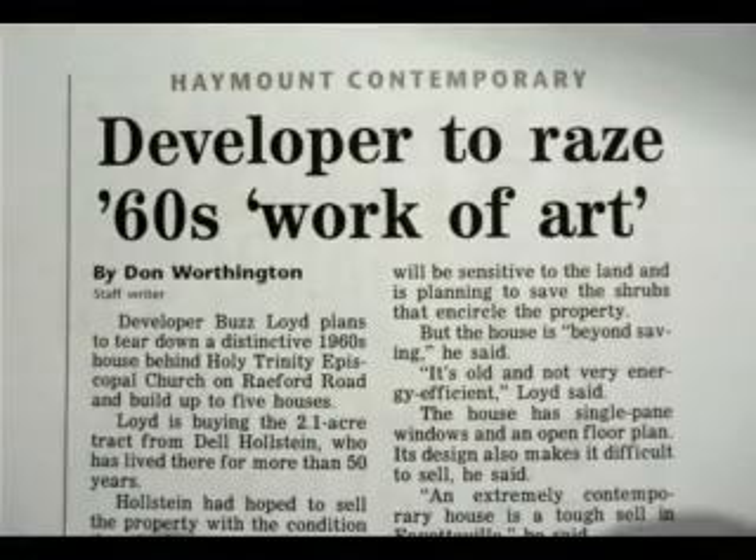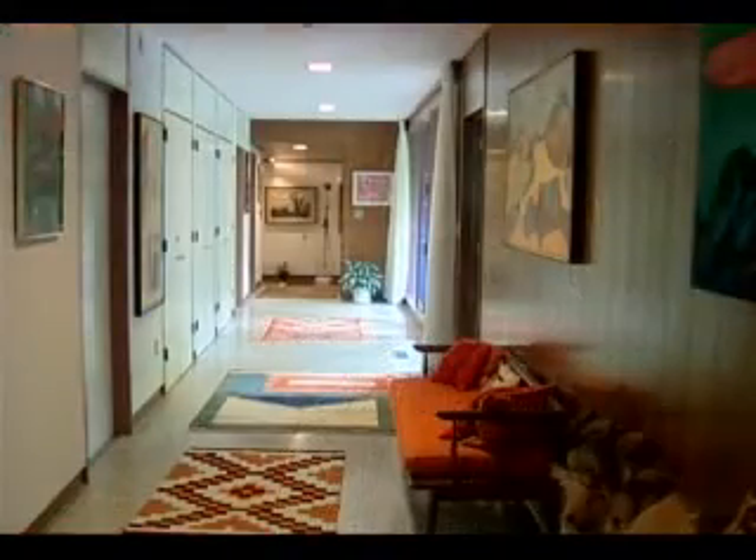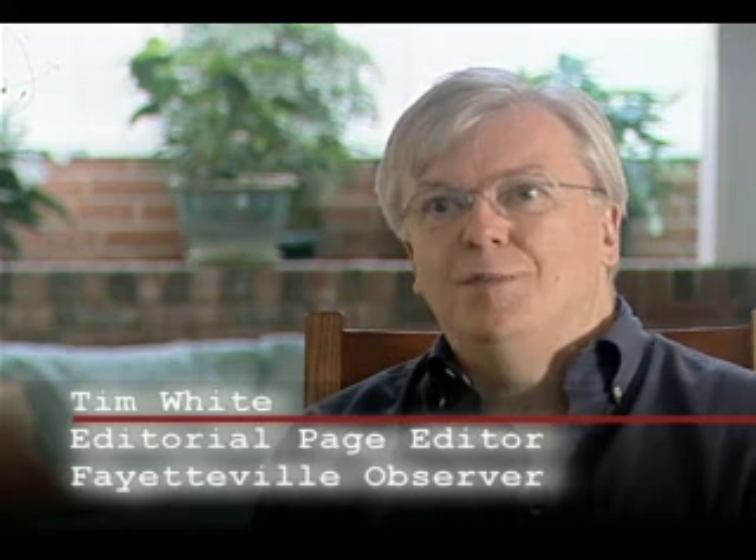That's when the newspaper heard about the sale and ran the story. They interviewed Buzz for the article. He said the house was beyond saving — it was old and not very energy efficient. It was not energy efficient — it was an absolutely ridiculous, bizarre thing for anybody to say. The house is dilapidated? It doesn't look too dilapidated to me. I felt that that was some kind of defense that he was putting up. I'm sure he must have some reservations about his actions on this.